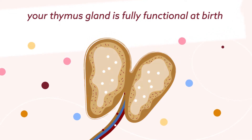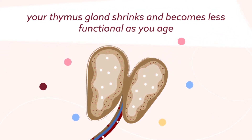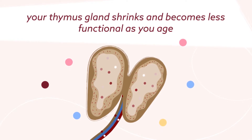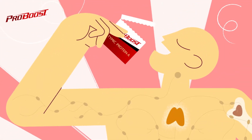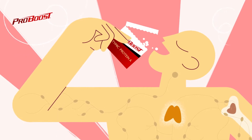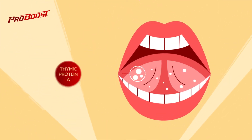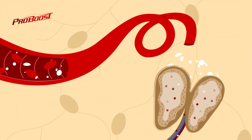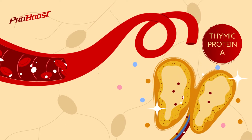As you age, the thymus gland shrinks, becoming less functional and less effective at keeping your immune system healthy and working properly. ProBoost is an all-natural nutritional supplement designed to augment this natural loss of thymic function. It's also the only immune supplement offering pure thymic protein A, a protein naturally produced by the thymus gland.